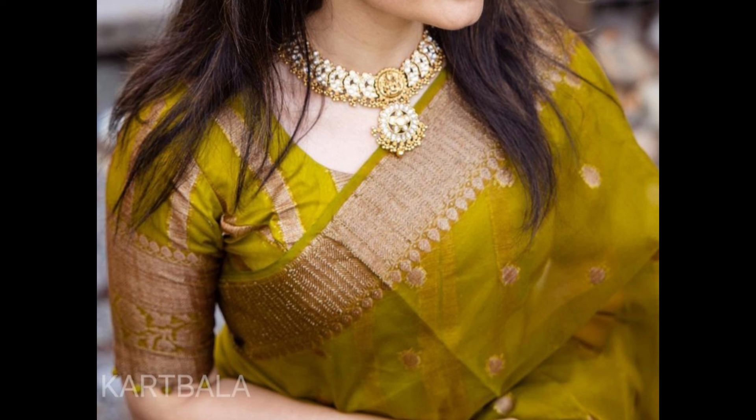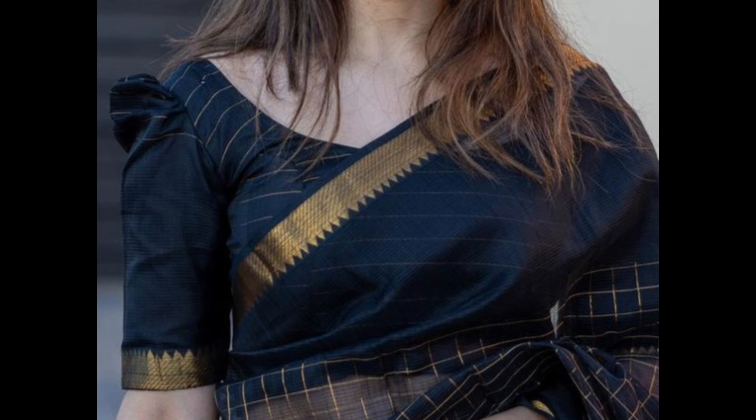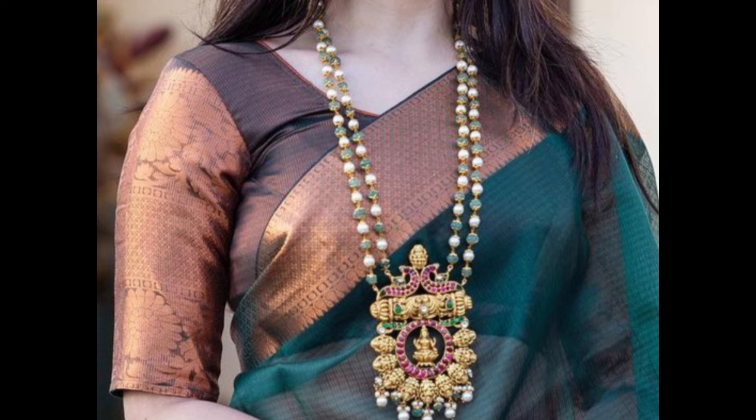When choosing a contrast blouse, it's essential to consider the color wheel — complementary colors can create a visually appealing contrast. When selecting a blouse for a silk sari, consider the sari's color, pattern, and occasion. Balancing traditional elements with contemporary styles can create a stunning and personalized ensemble.